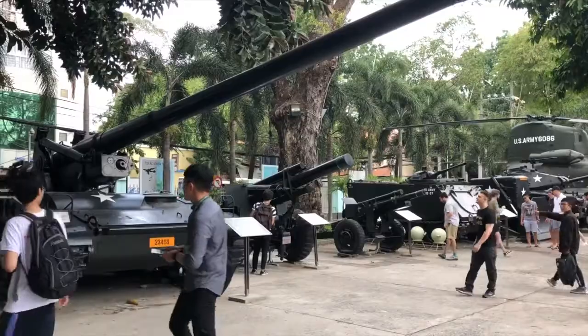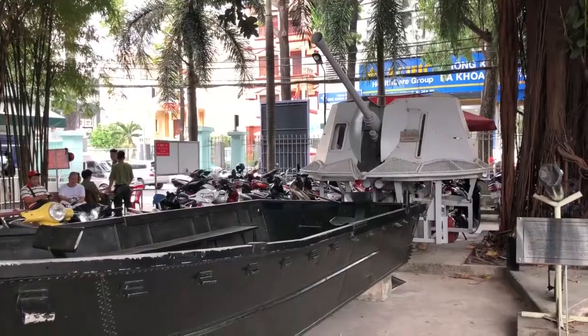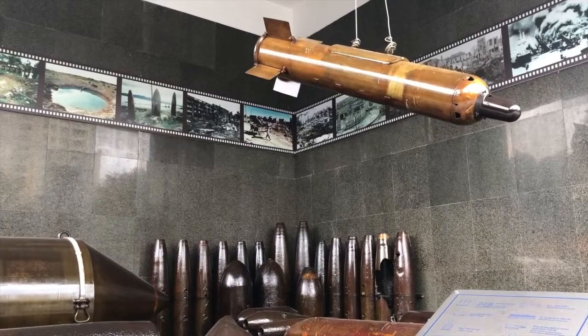Hey, I'm here at Vietnam's War Remnants Museum. As you can see behind me, there are still lots of fighter jets left over from the war. The museum starts outside, where various American tanks, boats, and airplanes, as well as armory, fill the courtyard.